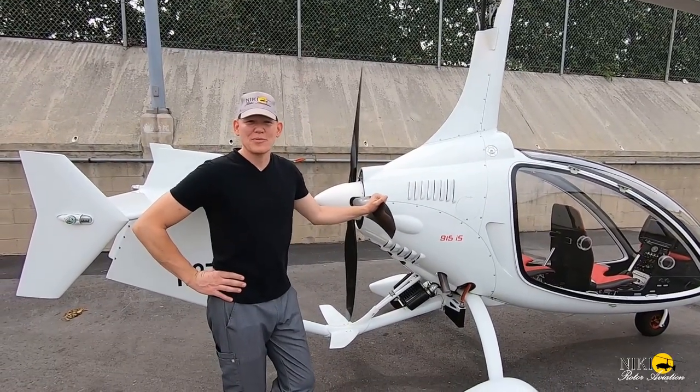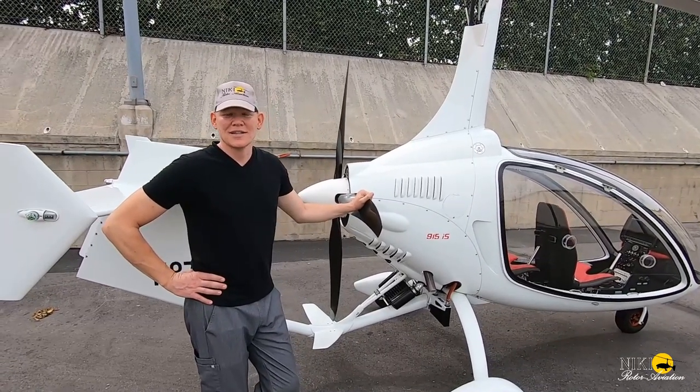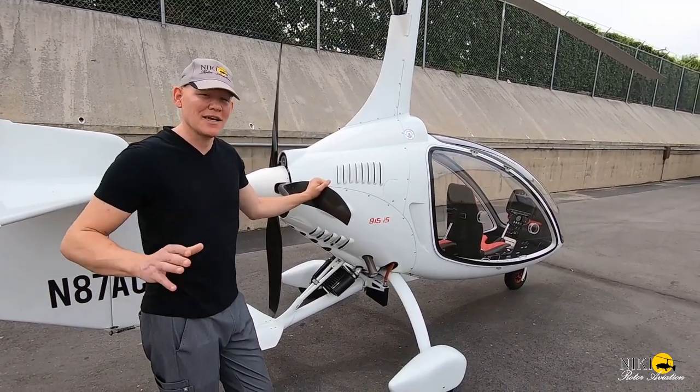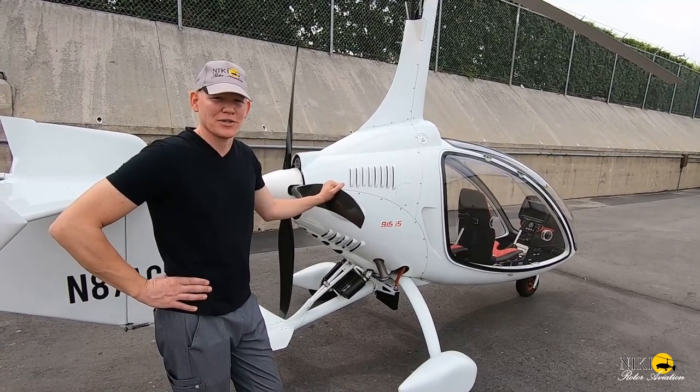Hi, my name is Max. It's my pleasure to tell you today about my 2018 Nikkei Rotor Aviation Calathea Gyroplane. I've had the pleasure of flying this aircraft for over 200 hours and I can honestly say it is the most fun and spectacular gyroplane that I've ever had the pleasure of flying.